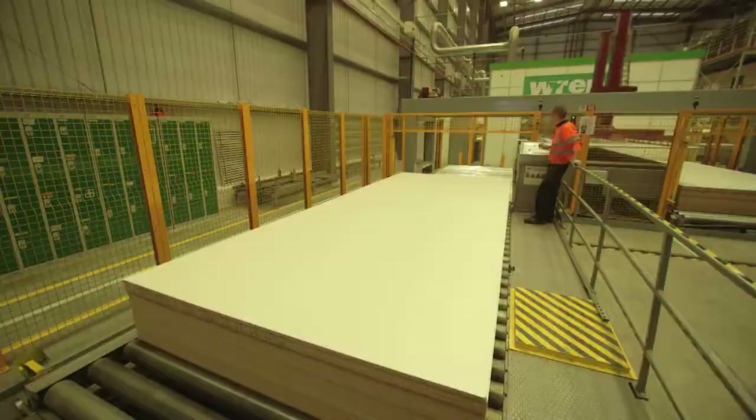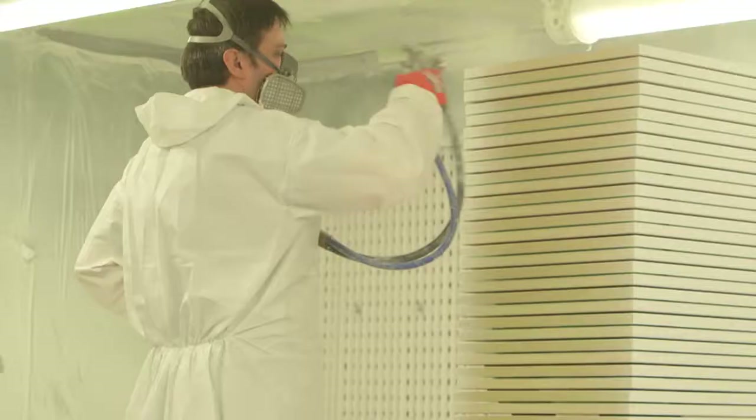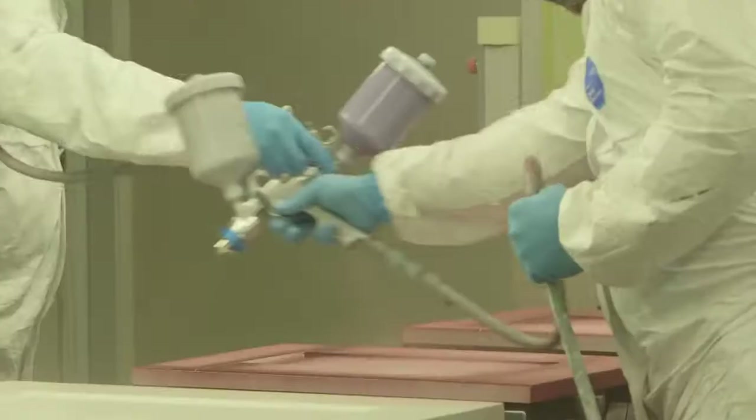We don't keep kitchens in stock. Every cabinet is made to order, unique to you.